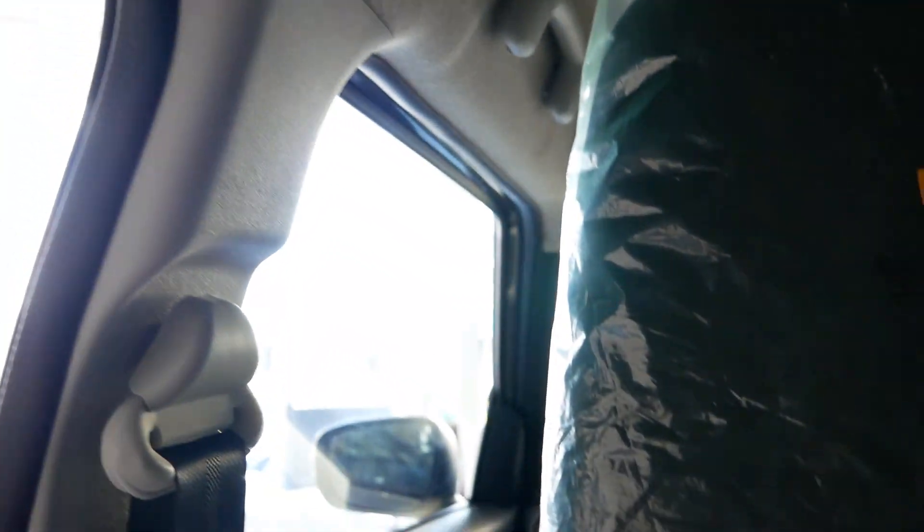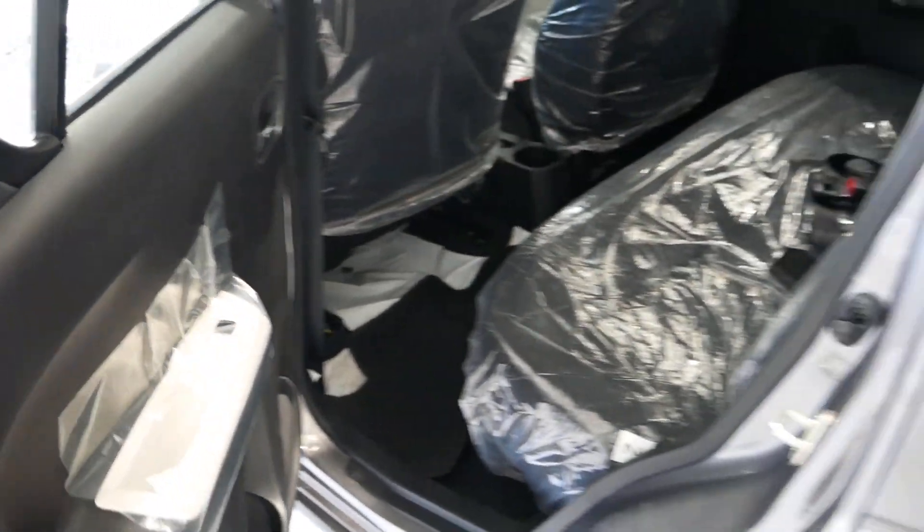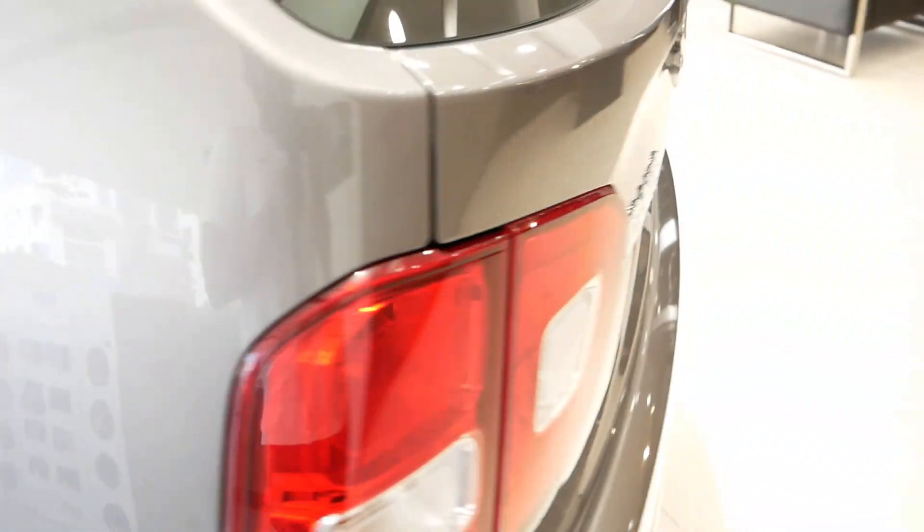Here is the grab handle and the seat gets adjustable headrests. There are also options for dual tone colour variants, which are only available for the Zeta and the Alpha: Nexa Blue with black roof, Nexa Blue with silver roof, and Lucent Orange with black roof.